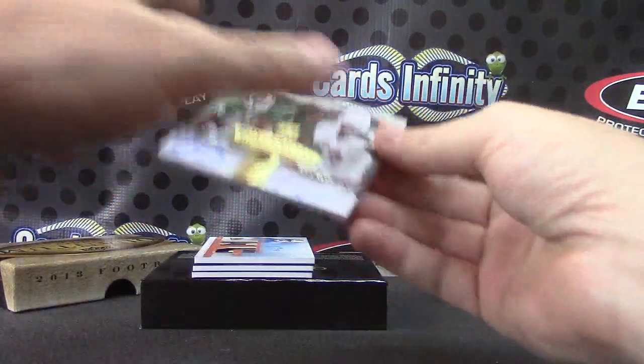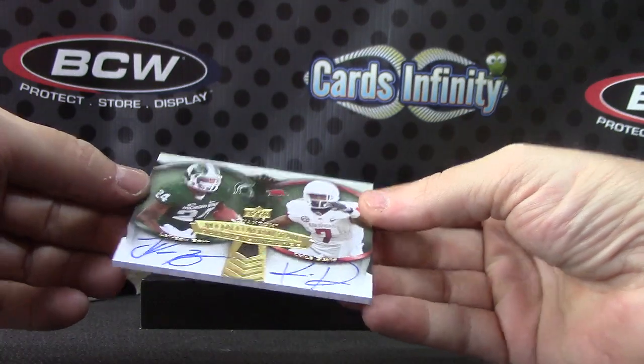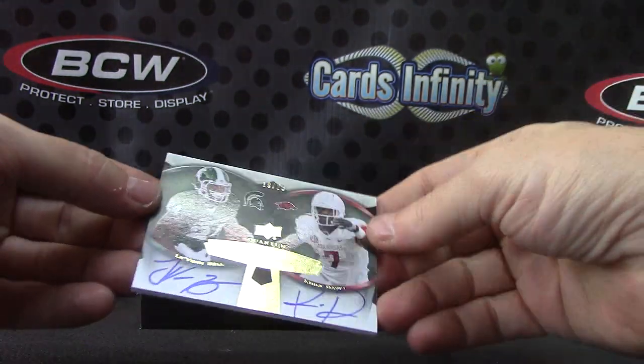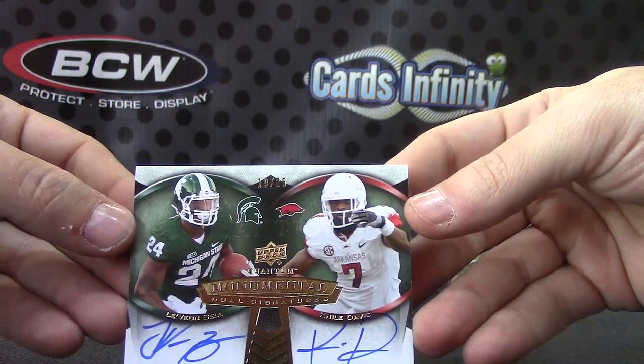Got a dual autograph — LeVeon Bell and Nile Davis. That one's 19 of 25. Nice card. LeVeon and Nile dual autograph.